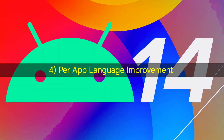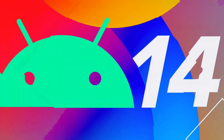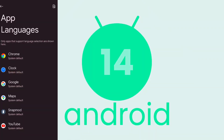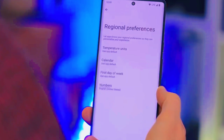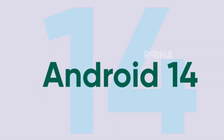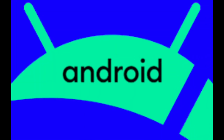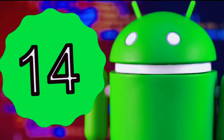Android 14 has made some improvements related to language support. These improvements include better support for gendered languages like French and German, and more detailed language controls that app developers can use to customize language lists for different reasons, run experiments, and update languages for their apps.